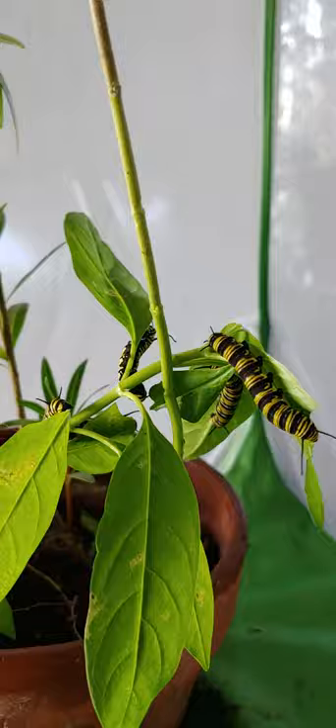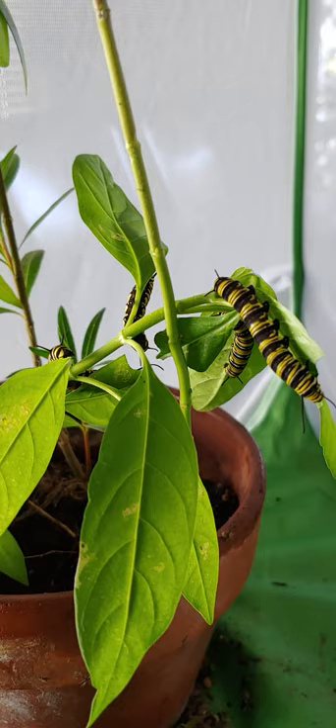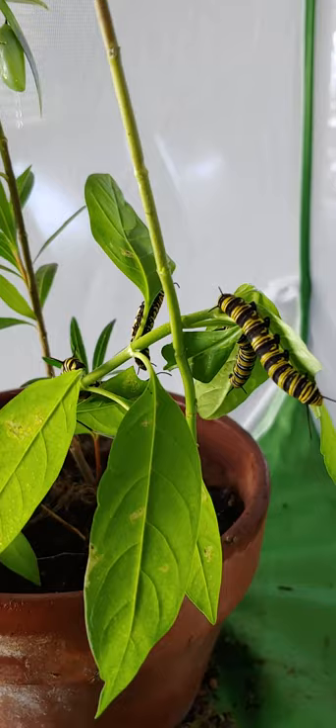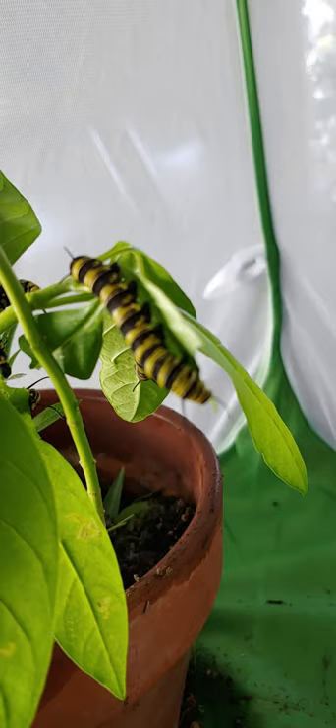You pretty much have to be prepared for how voraciously hungry these kids are. The one at the top has gone into pupa stage, but these four together have eaten through — I don't know — seven or eight plants already. You can see they go from that to they're chomping — look at that, chomp chomp — and every now and then you just got to do a little intervention.